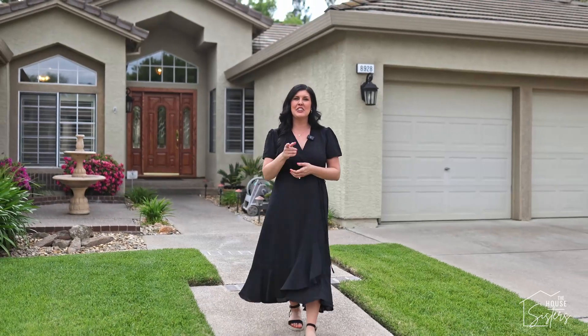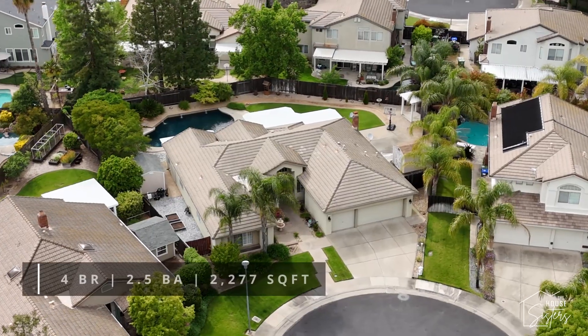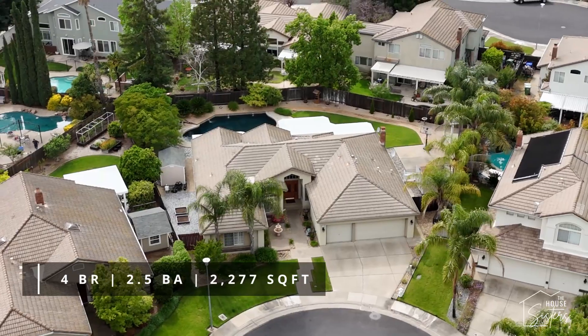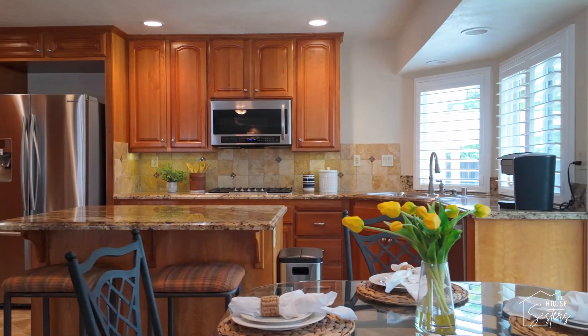Hi everyone, Leanne Slayton here, your favorite hyperlocal Camden Passage Realtor, and I've got another one for you. Welcome to 8928 Eli Court. This wonderful four-bedroom, three-bathroom home is situated in the back of a cul-de-sac on close to one-third of an acre and has been meticulously well-kept and updated.